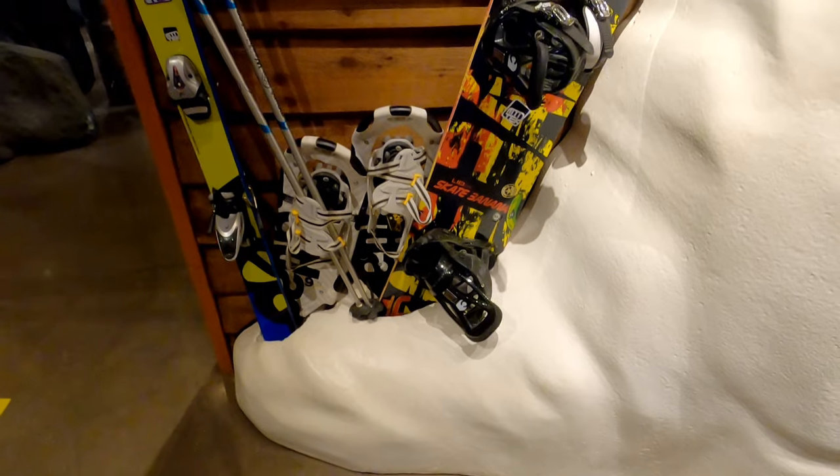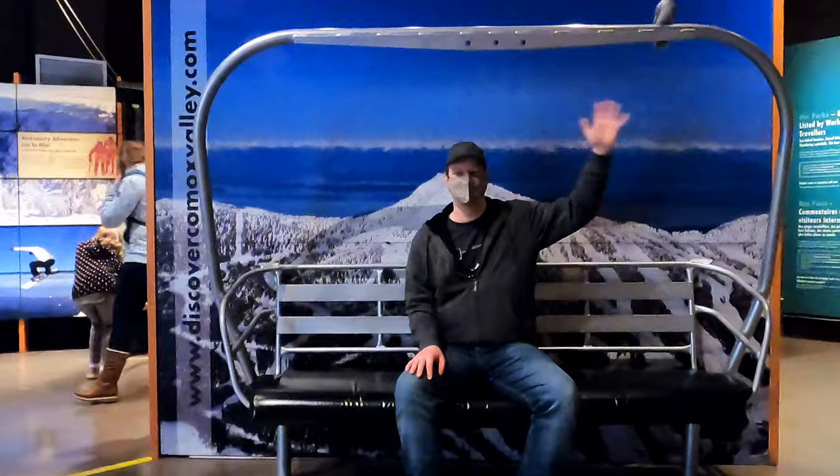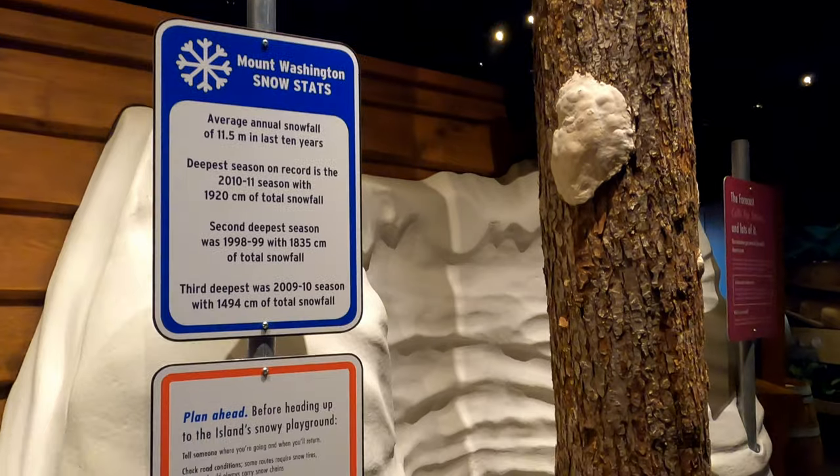In the winter there are lots of opportunities for snow-based activities like skiing and snowshoeing. The Mount Washington Alpine Resort area receives over 11 meters of snow each year, making it the deepest natural snowpack in Canada. But this exhibit warns adventurers to watch out for tree wells.